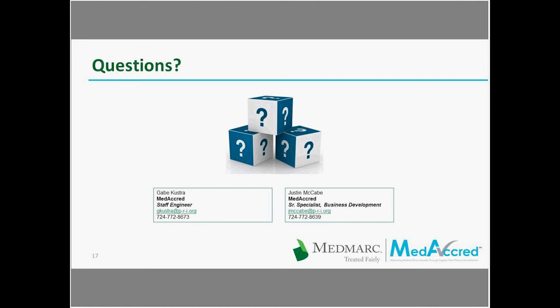Just a note for those who want to ask a question: please feel free to submit it using the Q&A panel at the bottom right of the screen. After typing your question, hit the send button, and be sure to address your questions to all panelists in the ask menu. Your questions will not be seen by other audience members.